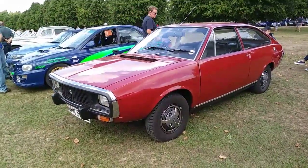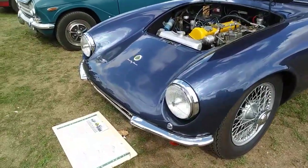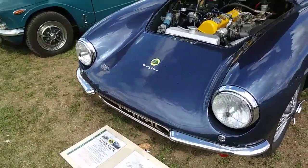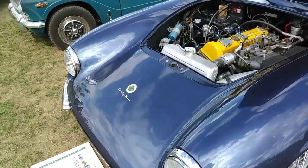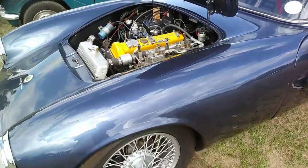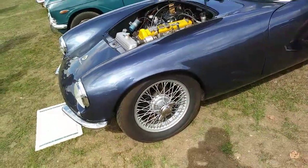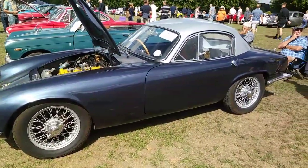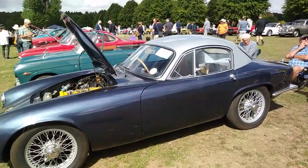There's a Lotus Elite with a Coventry Climax engine. My uncle used to have one of these years ago. I think Climax also made forklift engines, but I'm not certain. Very nice styling on the Lotus.